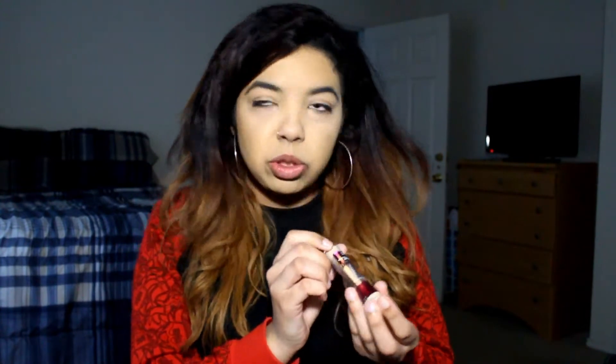Forewarning: I already have foundation on because I have a little something going on with my face right now, so I did it off camera. The foundation I used was L'Oreal Infallible ProMatte in the shade Caramel Beige. Next I'm going to apply a little concealer — I'm using the Maybelline Instant Age Rewind in the shade Neutralizer.